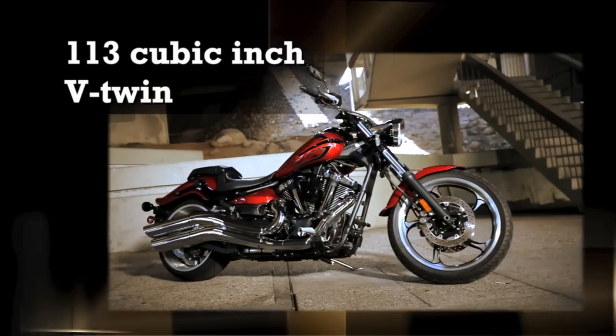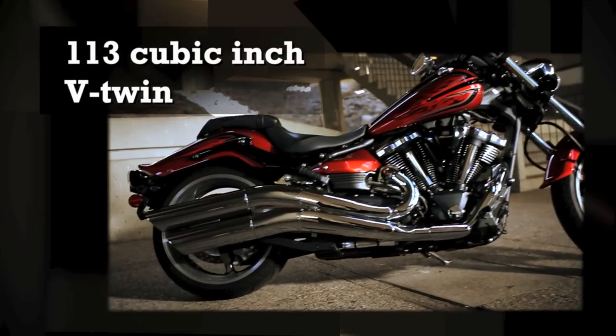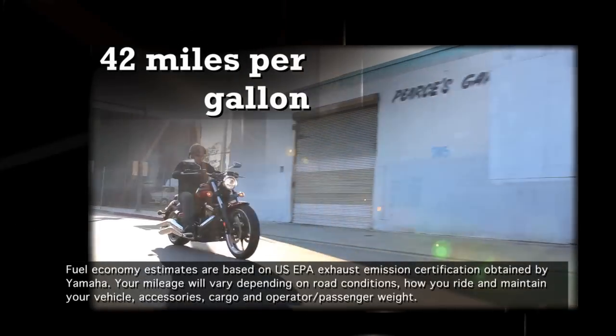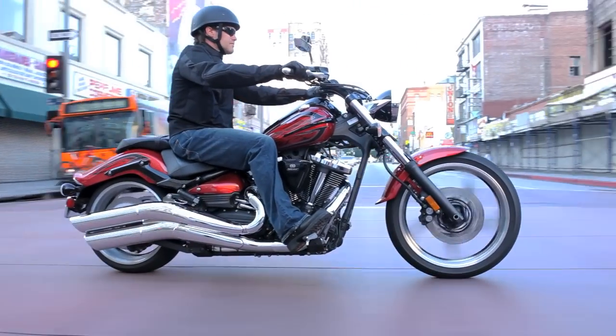The Raider has loads of power with a 113 cubic inch, air-cooled, fuel-injected pushrod V-twin that puts out an incredible 123.8 foot-pounds of torque at only 2500 RPM, delivering amazing roll-on acceleration and a big V-twin pulse, along with a muscular look.